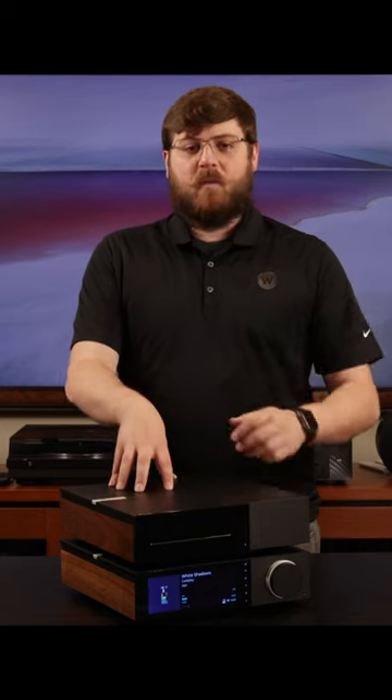If you've picked up one of these amplifiers, be sure to check out my latest review of the Cambridge Audio Evo CD Transport at WorldwideStereo.com or on our YouTube channel.